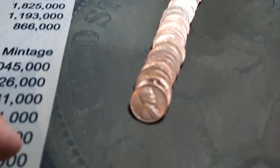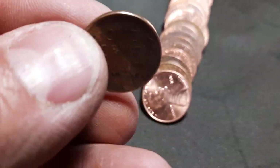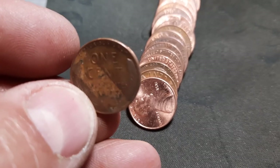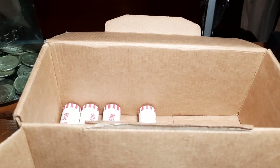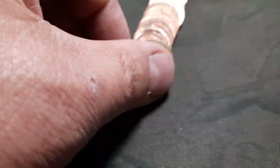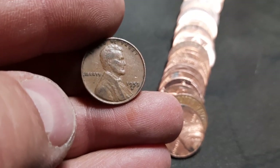Roll 44, wheat penny number 16, number 11 of box two — a pretty decent looking 1957 out of Denver, got a little red to it still. A little stripe across the back, like it may have been in a book. But we'll take it. Roll 46, wheat penny number 17, number 12 of box two — a 1953 out of Denver.